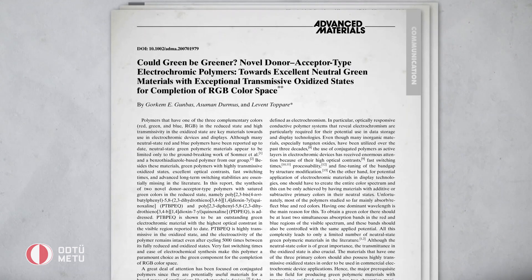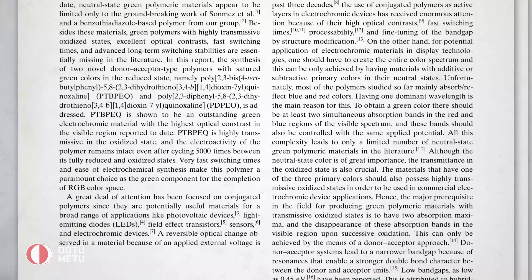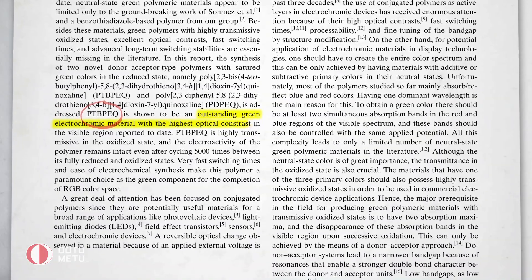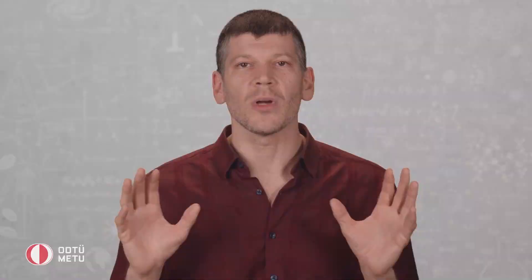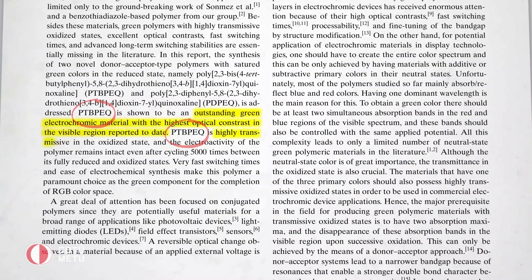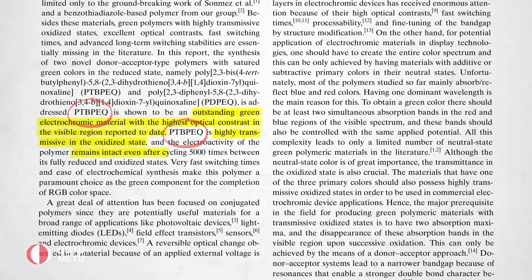But all these changed after a series of papers published by METU chemists Skörkem Günbaş, Assumann Durmus and Levent Toppare between 2007 and 2008. Through their work the team were able to synthesize an outstanding green polymer with the highest optical contrast in the visible region reported to date. The polymer also showed high transmissive characteristics in the oxidized state and proved to be very durable.